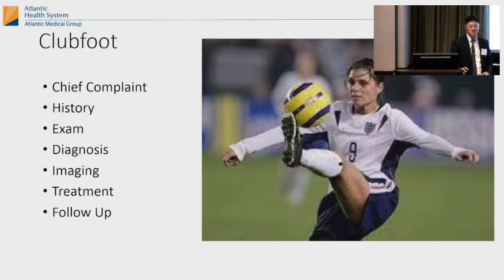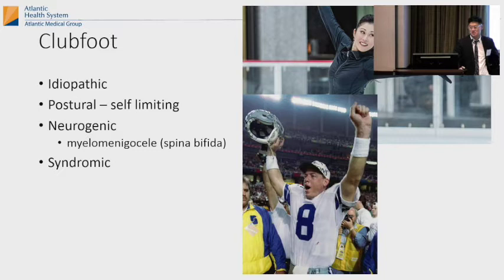She was like the captain of the U.S. soccer team back in the 1990s, early 2000s. Women's soccer is making a big deal these days. Pretty much every girl watched Mia Hamm play, and the reason I have a picture of her is because she had clubfoot too. This is Kristi Yamaguchi — she's an Olympic figure skater, she had clubfoot. That's Troy Aikman.